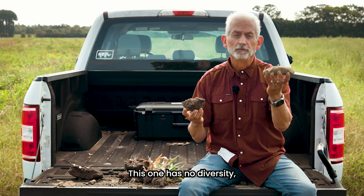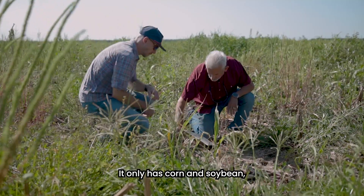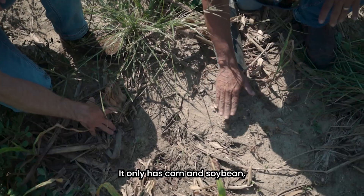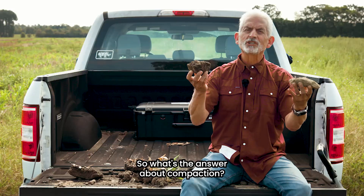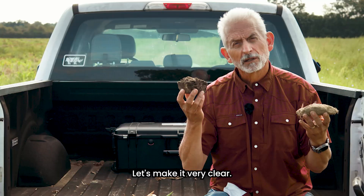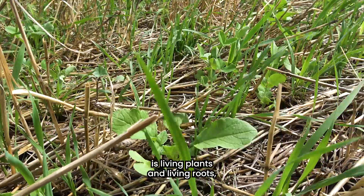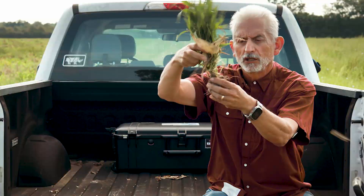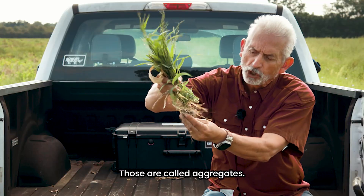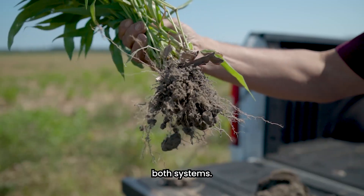This one has no diversity and this soil is starving. It only has corn and soybean and it has no cover crops at the end of the year. So what's the answer about compaction? Let's make it very clear: what fixes compaction is living plants and living roots, leaking all these acids and creating these aggregates. You see these little BBs? Those are called aggregates.